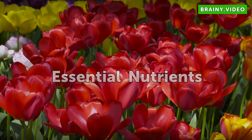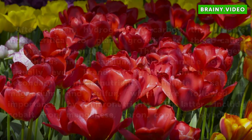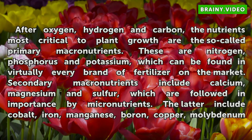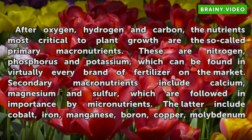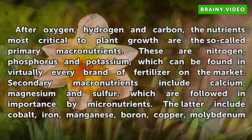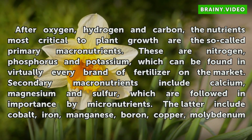Essential Nutrients. After oxygen, hydrogen, and carbon, the nutrients most critical to plant growth are the so-called primary macronutrients. These are nitrogen, phosphorus, and potassium, which can be found in virtually every brand of fertilizer on the market.